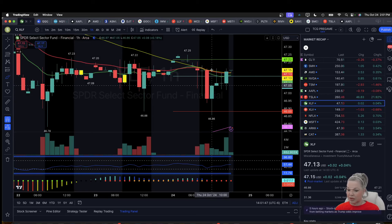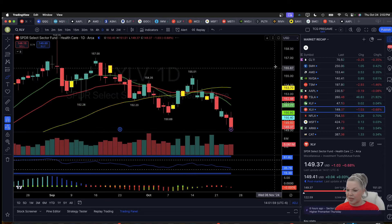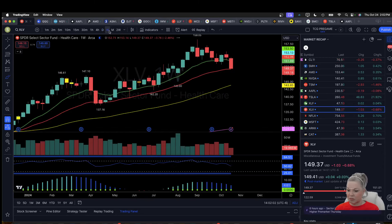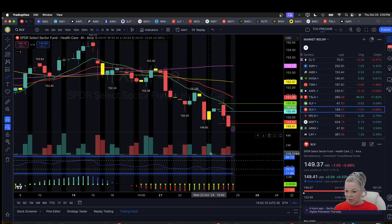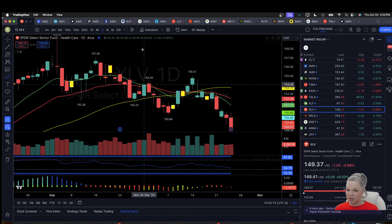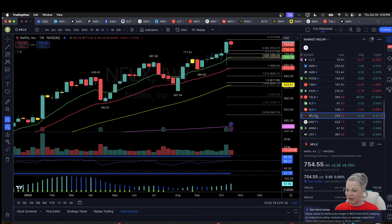XLF closed green. We broke the prior day low by 2 pennies and then promptly bounced. We're still looking for more confirmation that the daily higher low is set, and we don't have that yet. XLV continues to move to the downside in this weekly downtrend — the 4-hour oversold condition did not mark that weekly higher low, so it may take daily oversold to mark the potential weekly higher low. XLV cannot find a bottom.